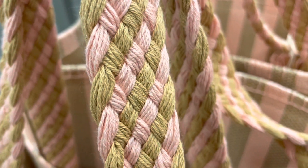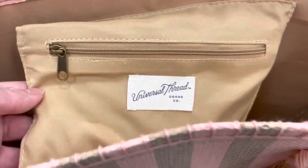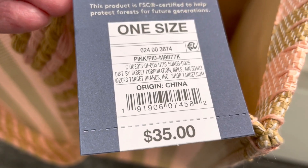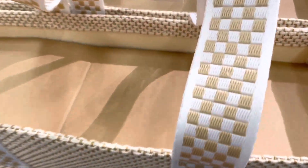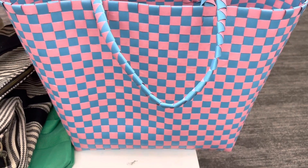I really like this straw boxy tote bag in the pink and natural stripe color, and the braid strap details. It's very roomy and also has an interior pocket to keep personal items more secure. Here it is in the natural color — this one is by Wild Fable.